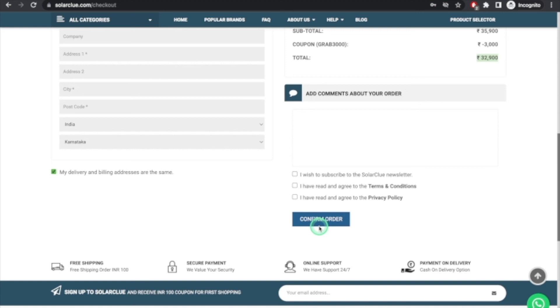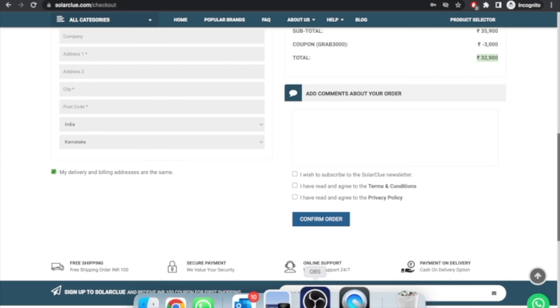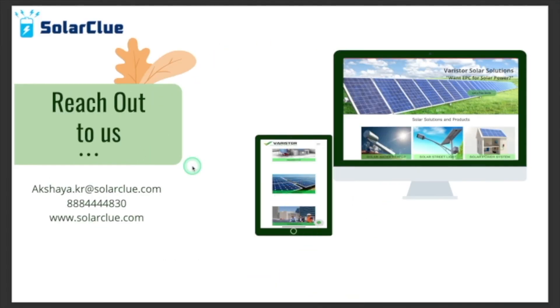After filling in all details, you can confirm the order. The SolarGlue team will not directly dispatch it — executives will first call you to verify you've ordered the correct product. If not, they will change it before processing. Even if money has been deducted and you don't wish to continue, a refund will be issued easily. You can reach us via the mail ID or phone number shown. Hope you liked this video — please like and subscribe for daily updates. Thank you.